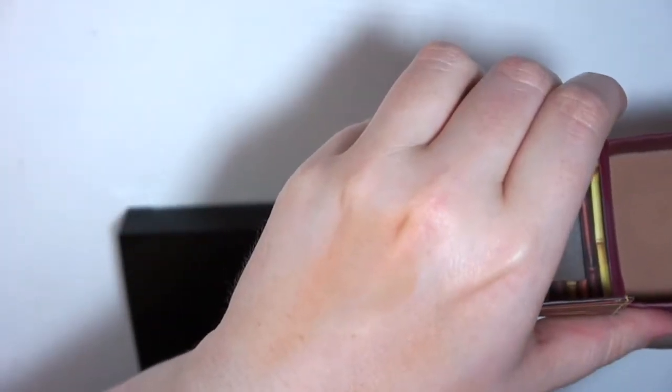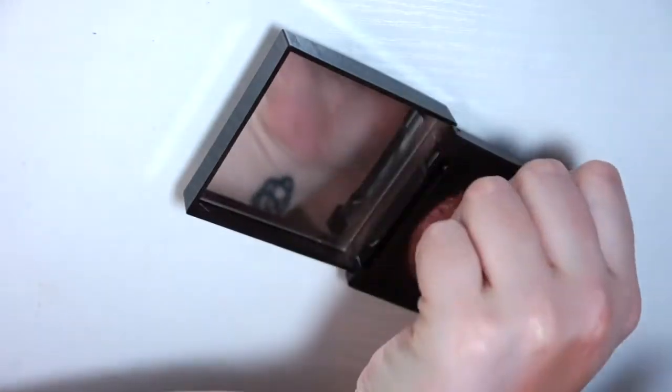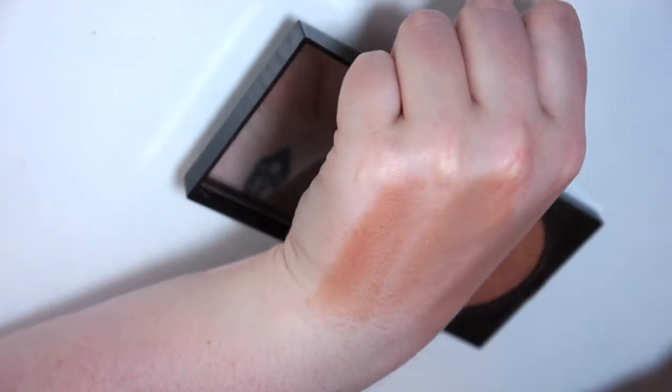Then I have the Benefit Hoola Bronzer — another classic. I love this. I really like to contour with it because it is the deepest of all of them that I own, so I'm going to keep that. And last I have this — it was limited edition, I believe — the Laura Mercier Baked Blush Bronze in Ritual. It's so pretty with these cranberry shimmery veins, but it is on the deeper side. The problem is it's too dark for me. I've been keeping it because it's a great product, but I'd rather someone who can actually use it give it a home. So sadly I'm going to part with it.